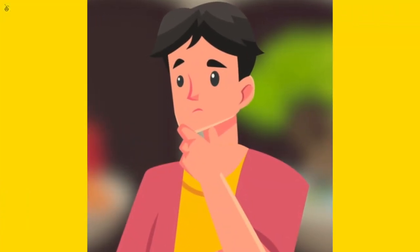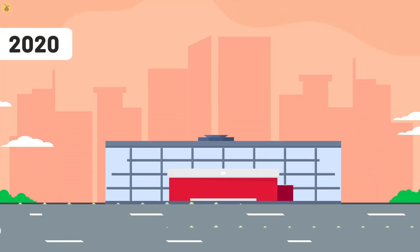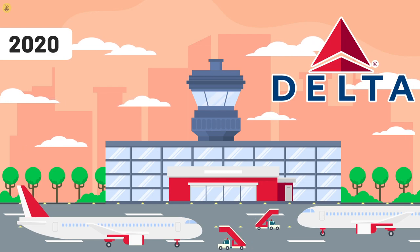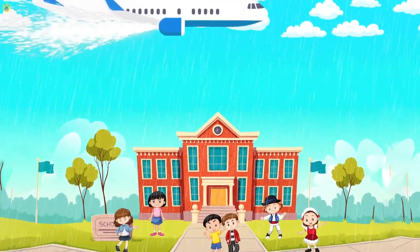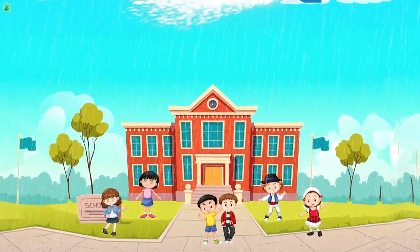Has it ever rained jet fuel on people? Interestingly enough, it has. In 2020, the Delta 777 had to return shortly after takeoff from LAX. The plane dumped fuel while at low altitude on approach, and a few people, including a number of kids at school, received an unexpected dose of jet fuel. But don't worry — they're all okay.